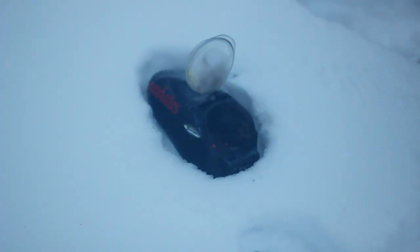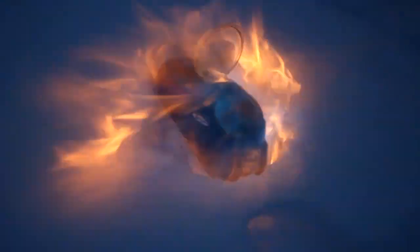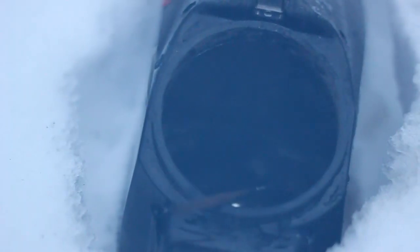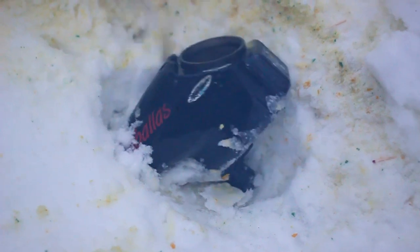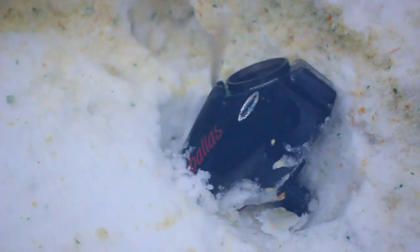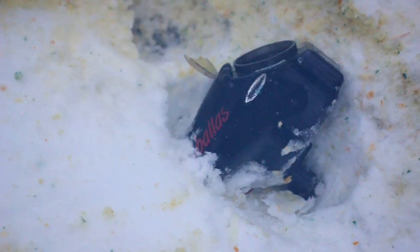Yes. Yeah, we got the lid. All right, the last test. Where's the baseball bat? Yay, we got the lid.